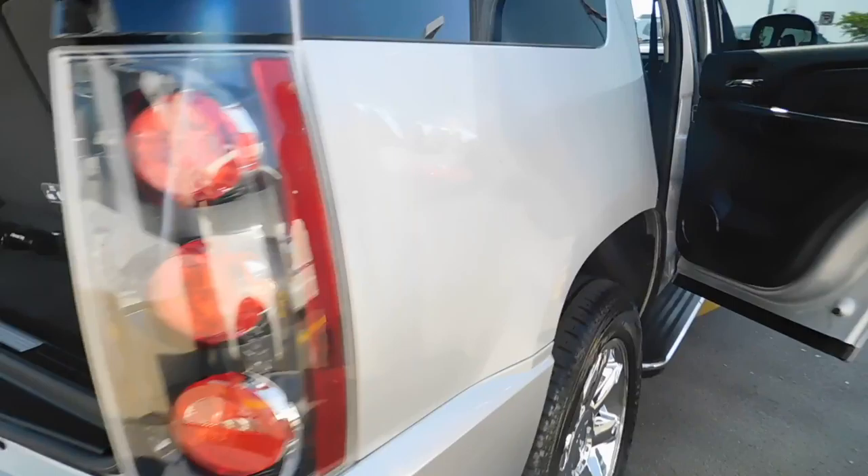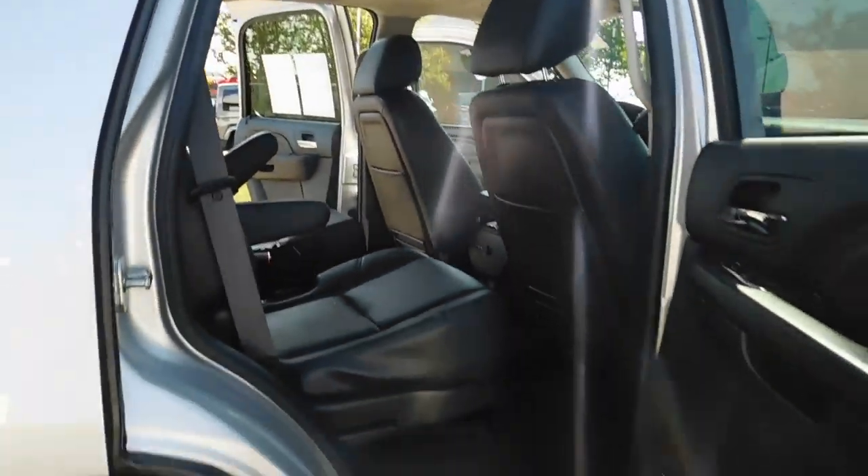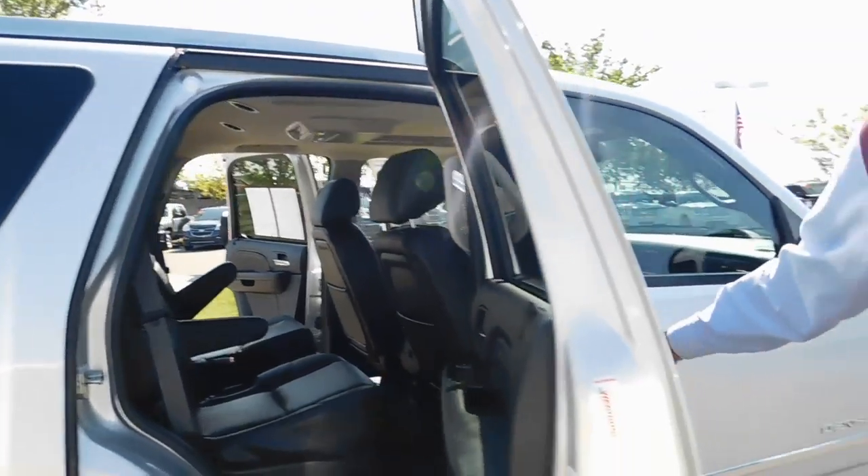Inside you will find the rear walk-through seats, which come with an entertainment center and two wireless sets of headphones for those long summer trips. All of your children, family and friends can enjoy and relax in comfort.